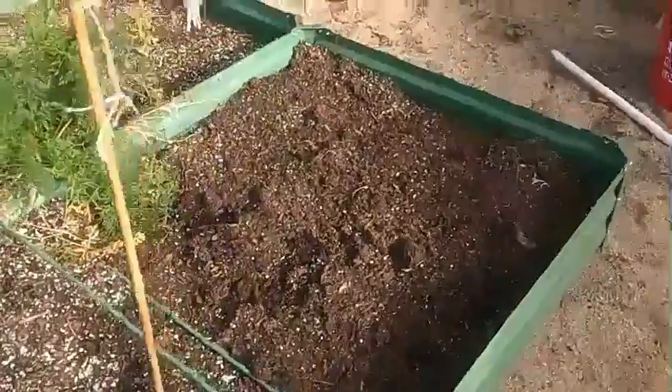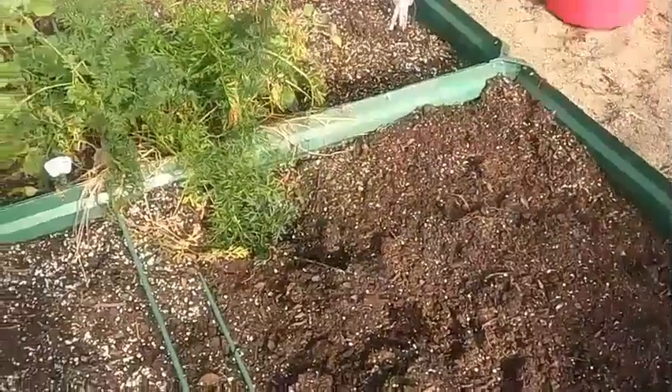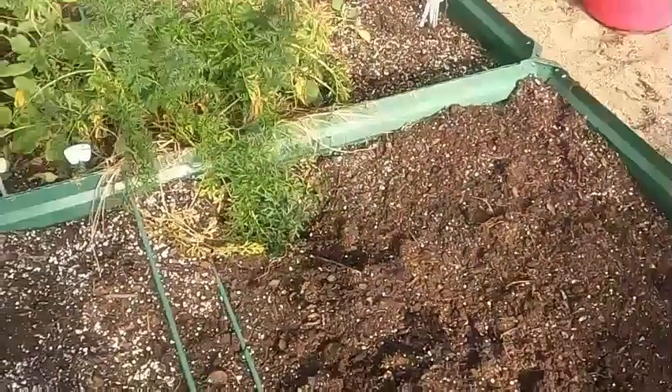Then I'm going to plant this bed here with some more lettuce. I had to go to town and pick up all the ingredients because I forgot something.